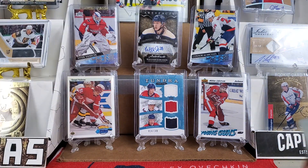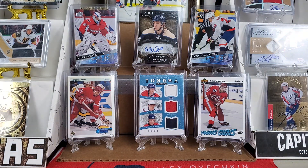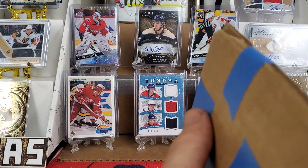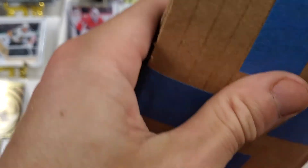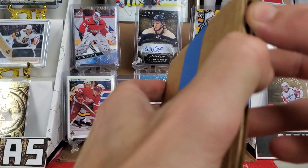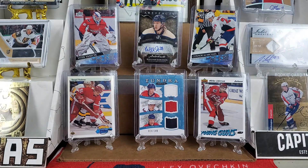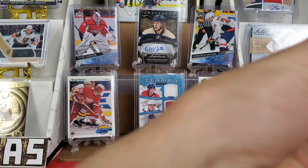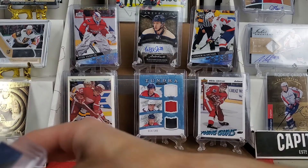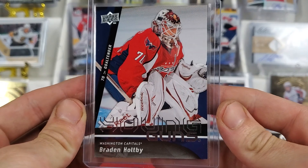I didn't underpay too much but I didn't overpay. I have a buddy who actually got this for a decent bit cheaper than me, but that's okay. I still got it for cheaper than it usually goes for, and that is all that I care about. Ladies and gentlemen, the newest Young Gun to the Capitals collection — Brayden Holtby.